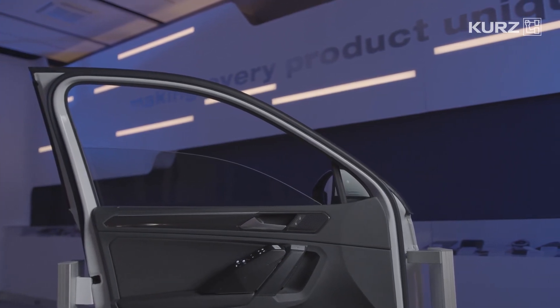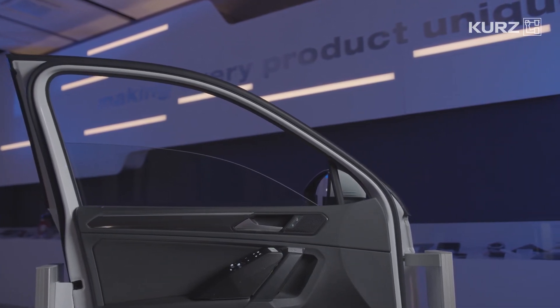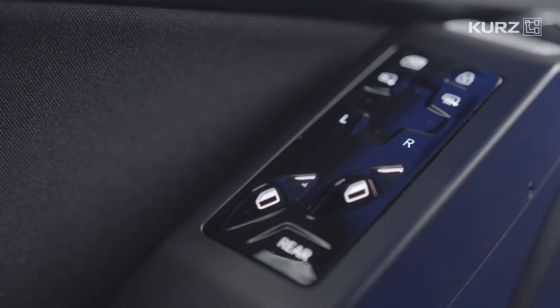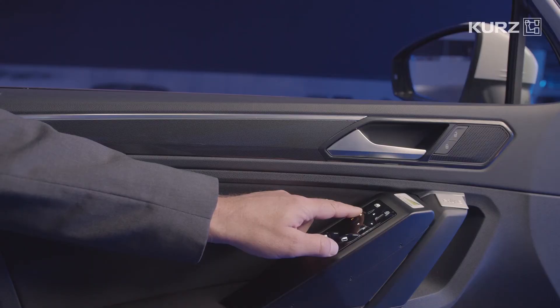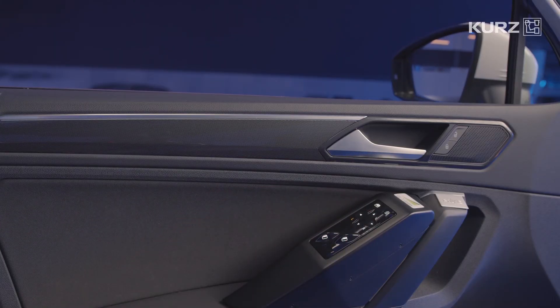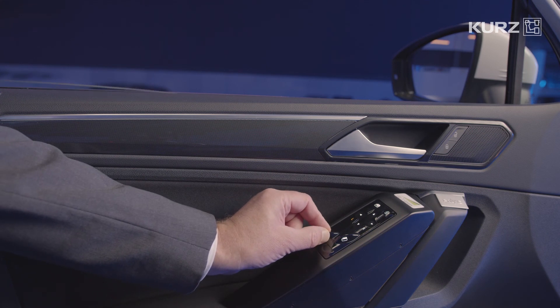This is a door control unit for operating the door windows and door lock, as well as the rear view mirror. This is a control panel with a 3D exterior shape and Chi-Tech trim,